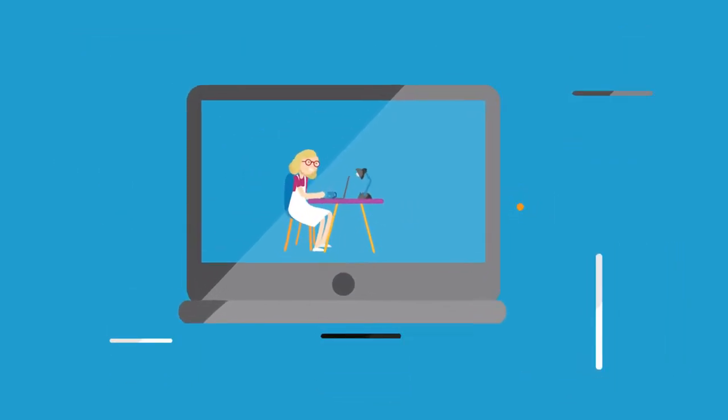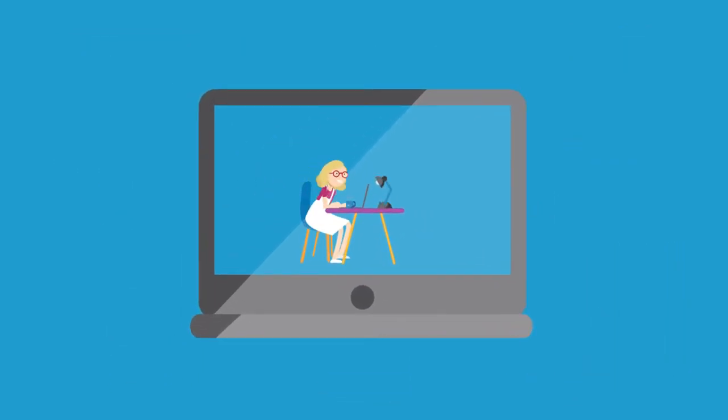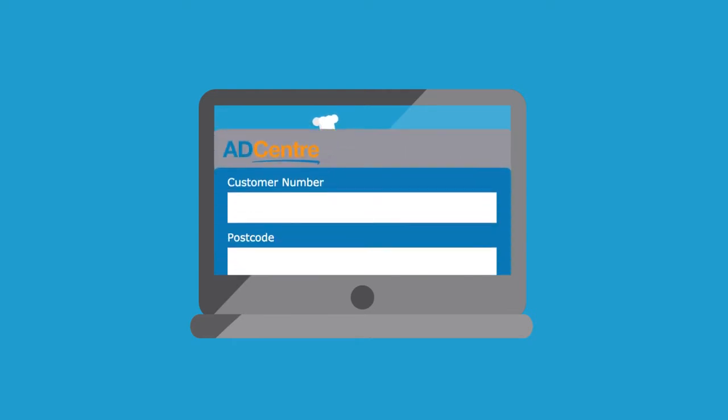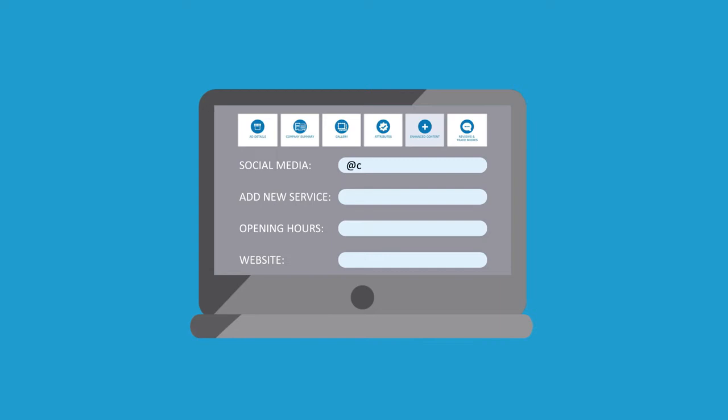And the best bit? It only takes a few minutes to do, and you don't have to be a computer genius. It's simple. Just log in and create your profile for ThomsonLocal.com.